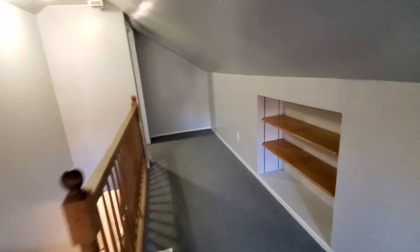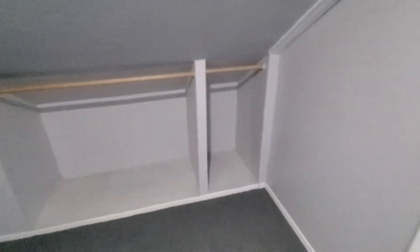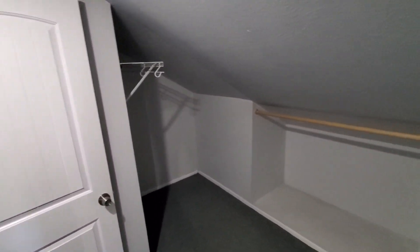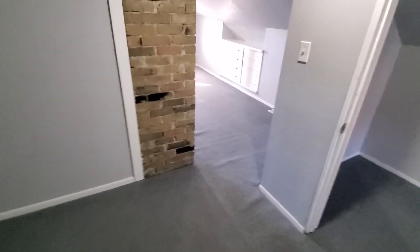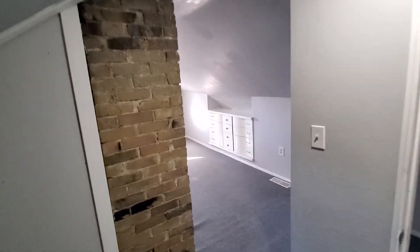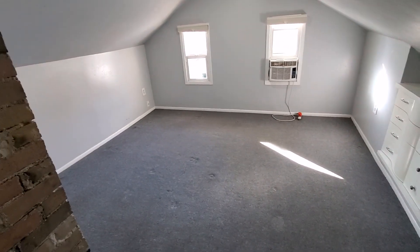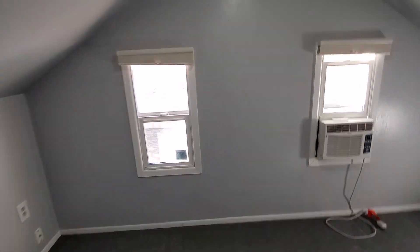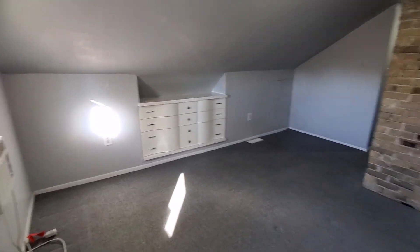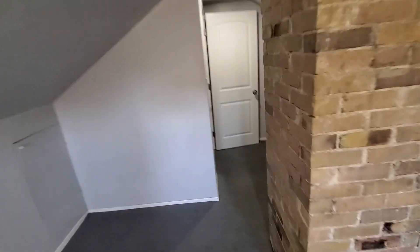Coming through the little hallway here, we've got a nice big bedroom up here. You enter kind of into the closet area with hanging racks, and then there's this cool exposed brick from the chimney. Into the bedroom area, you've got some built-in dressers and two windows — pretty cool space up here.